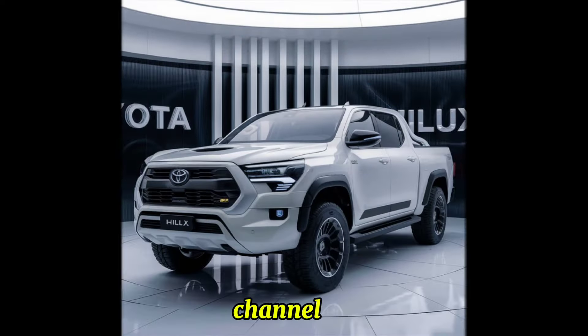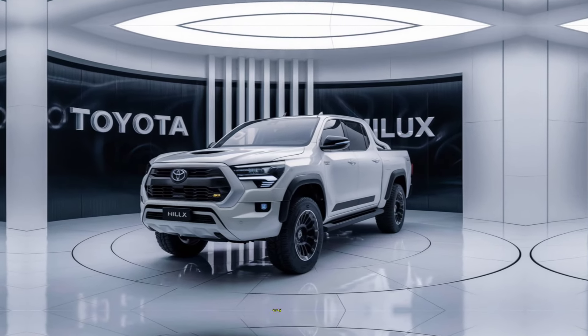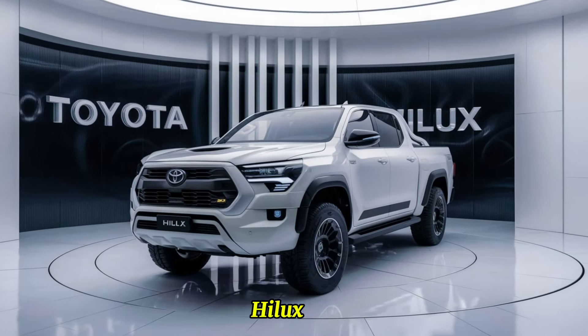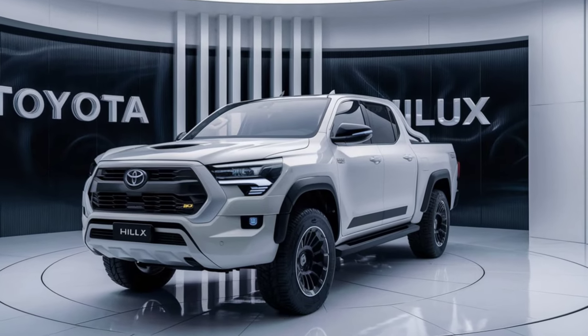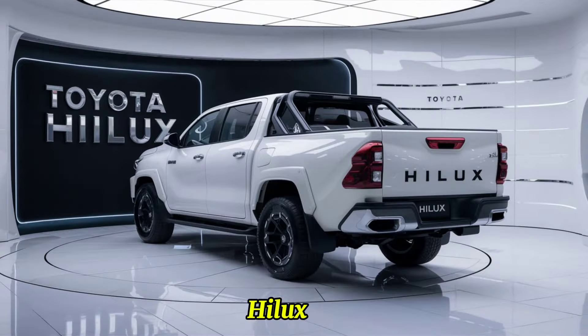Welcome back to the channel. Today, we're diving into the highly anticipated 2025 Toyota Hilux. Known for its reliability, ruggedness, and versatility, the Hilux has been a favorite among truck enthusiasts worldwide.